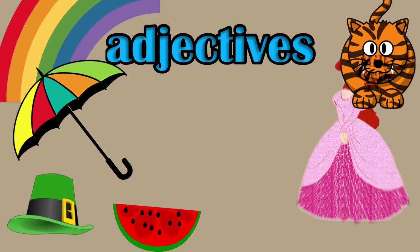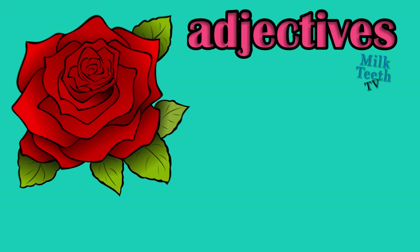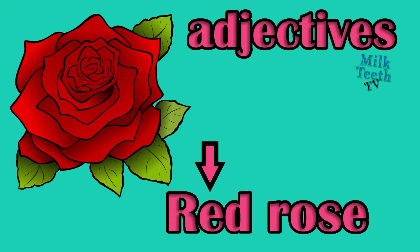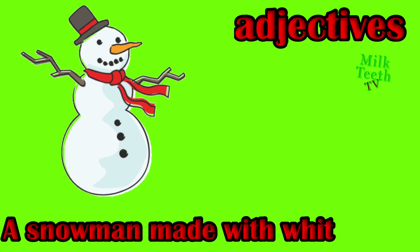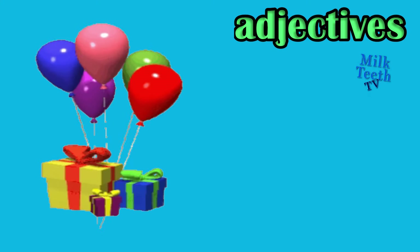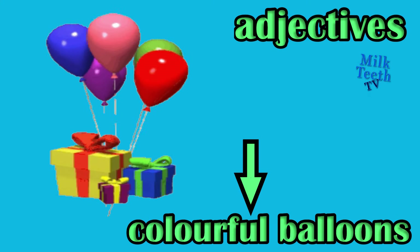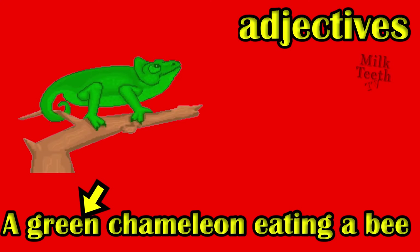Adjectives also tell about the color of nouns. Red rose, adjective: red. A snowman made with white snow, adjective: white. Colorful balloons, adjective: colorful. A green chameleon eating a bee, adjective: green.